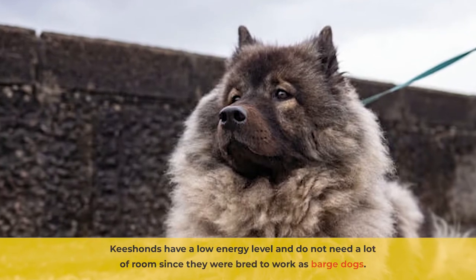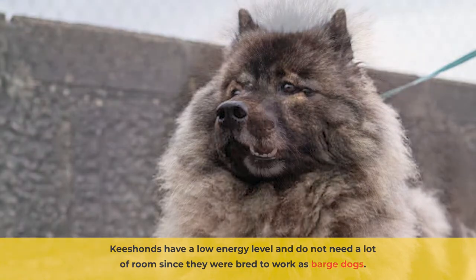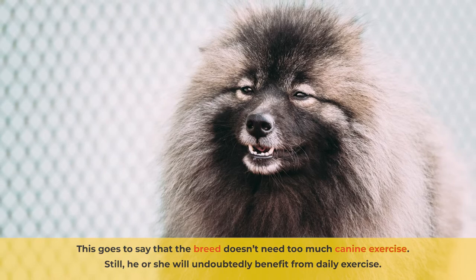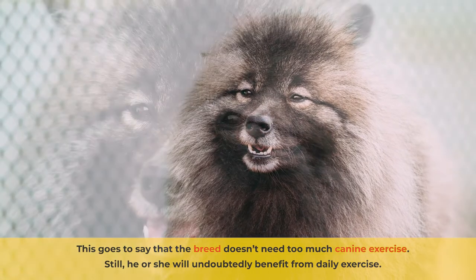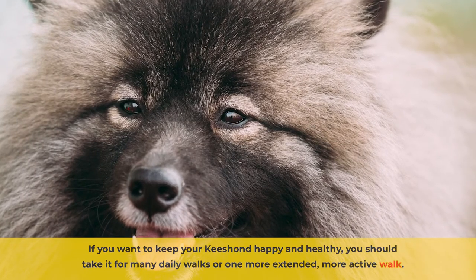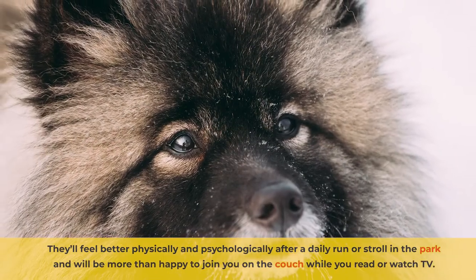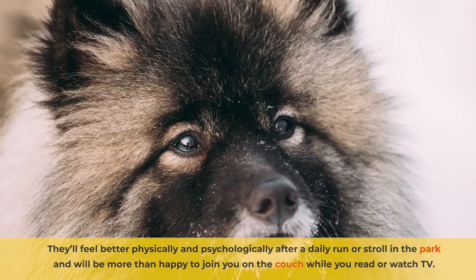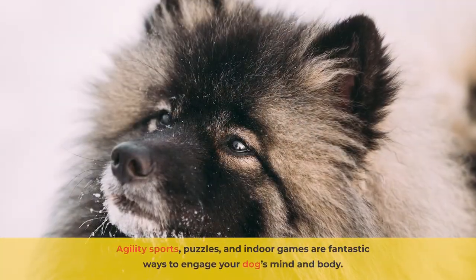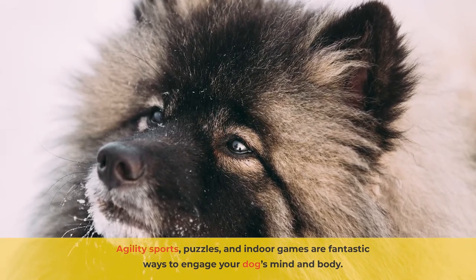Kisands have a low energy level and do not need a lot of room since they were bred to work as barge dogs. This goes to say that the breed doesn't need too much canine exercise. Still, he or she will undoubtedly benefit from daily exercise. If you want to keep your Kisand happy and healthy, you should take it for many daily walks or one more extended, more active walk. They'll feel better physically and psychologically after a daily run or stroll in the park and will be more than happy to join you on the couch while you read or watch TV. Agility sports, puzzles, and indoor games are fantastic ways to engage your dog's mind and body.